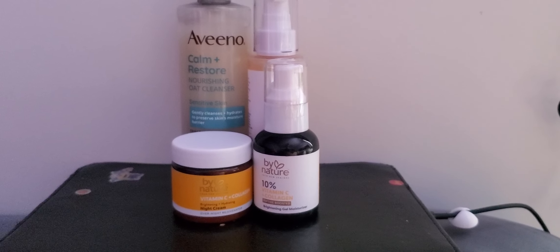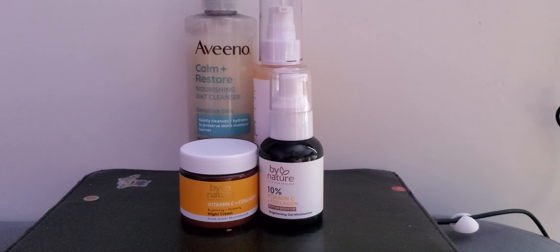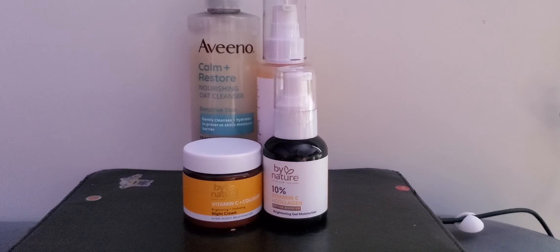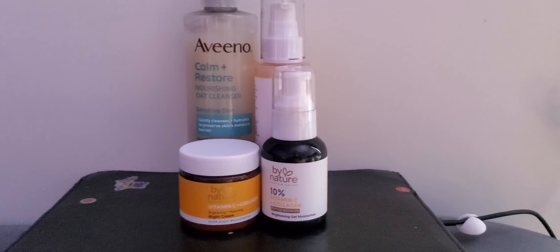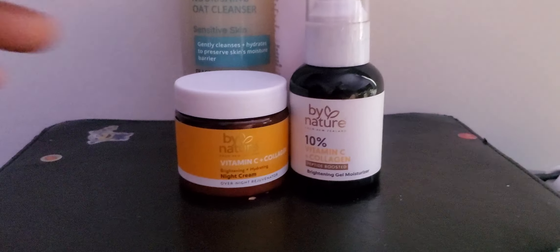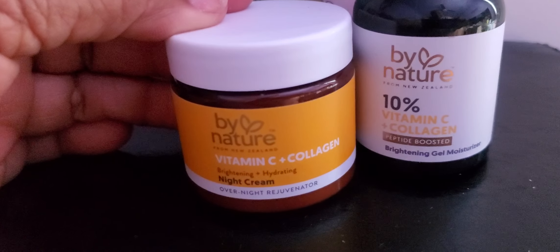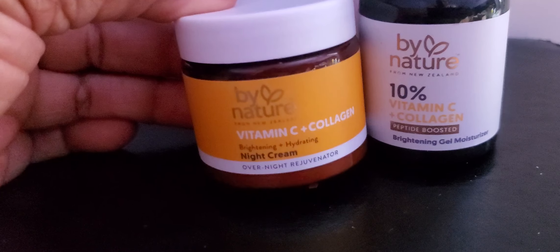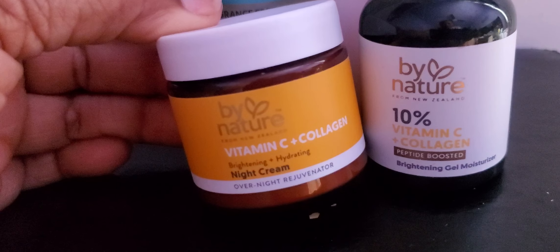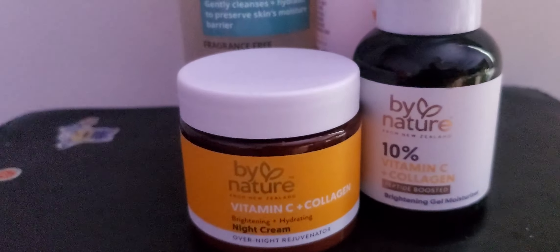Hello everyone on this blessed Friday! I want to know, have y'all ever tried these serums and cleansing stuff? My daughter gave them to me, so I will be trying them. This is the By Nature Vitamin C and Collagen Night Cream — overnight rejuvenator, brightening and hydrating. As you see, I've never opened it, so let me open it.